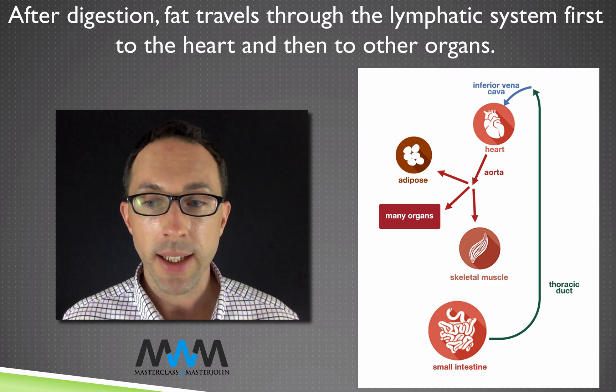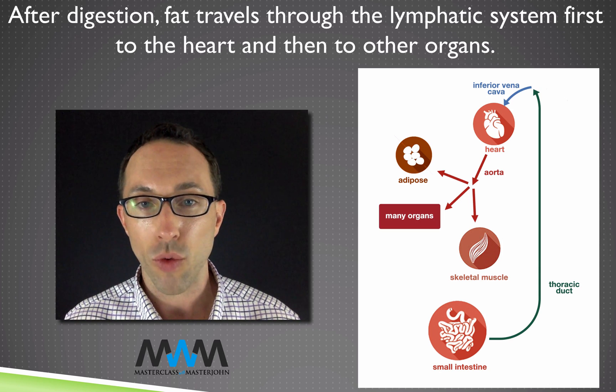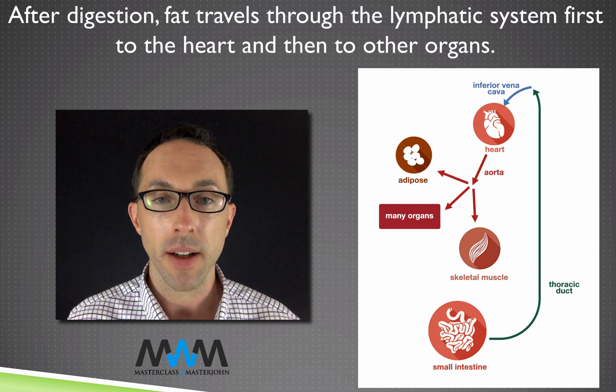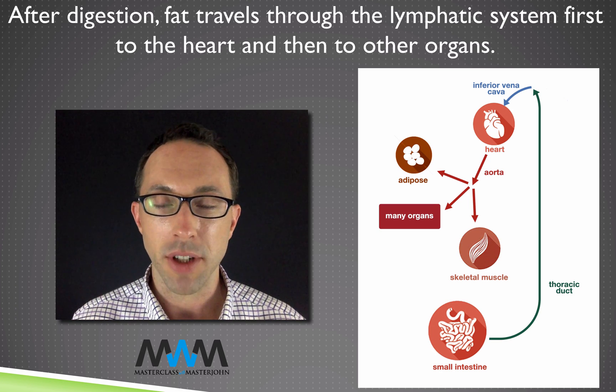The ultimate governor of your energy balance is energy coming in and energy going out. Shown in the slide is the primary transport route of fat after a meal that we first introduced in lesson 23 when we were talking about insulin secretion.